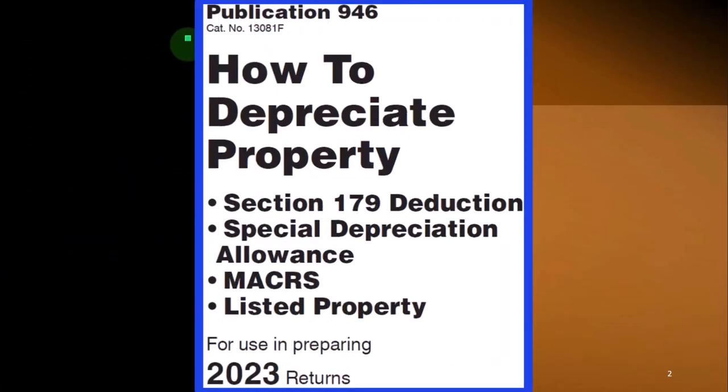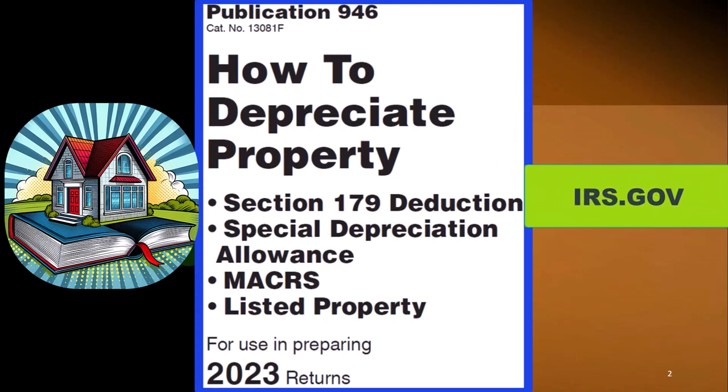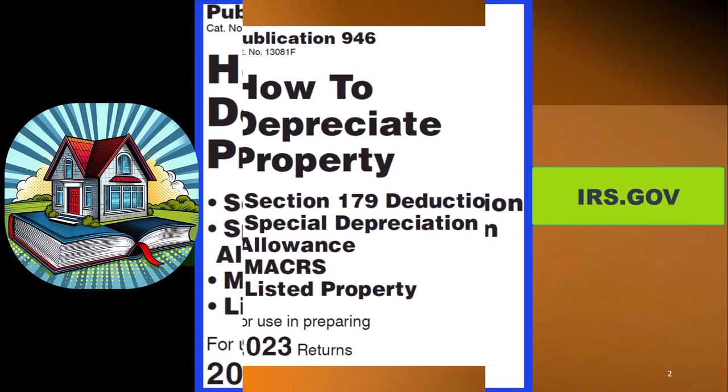It can be found in Publication 946, How to Depreciate Property — Section 179 Deduction, Special Depreciation Allowance, MACRS Listed Property, and more — Tax Year 2023, which you can find on the IRS website at irs.gov.